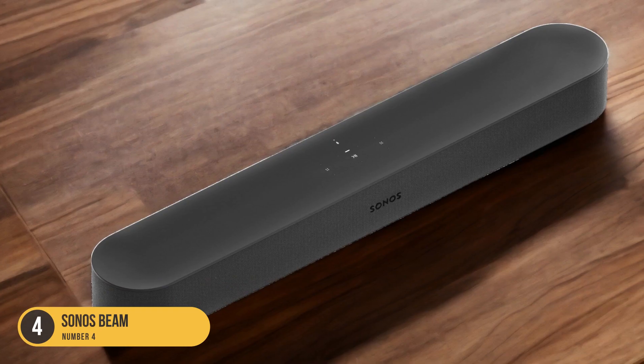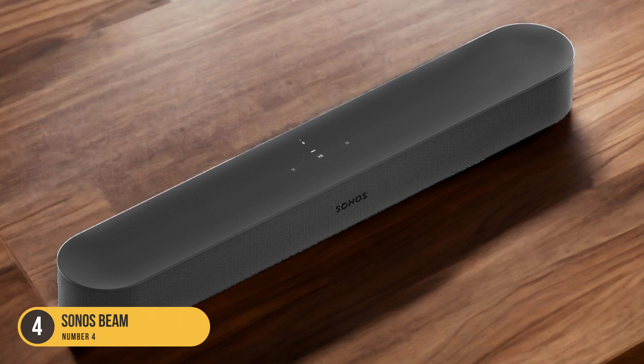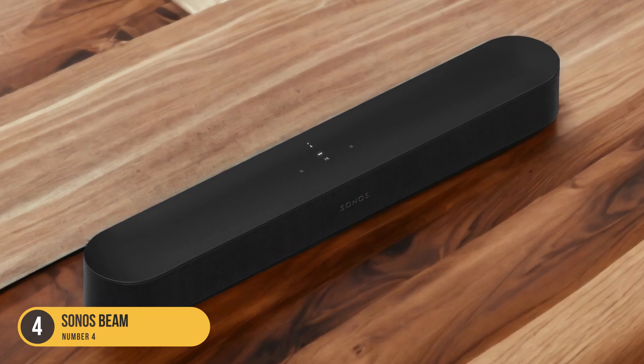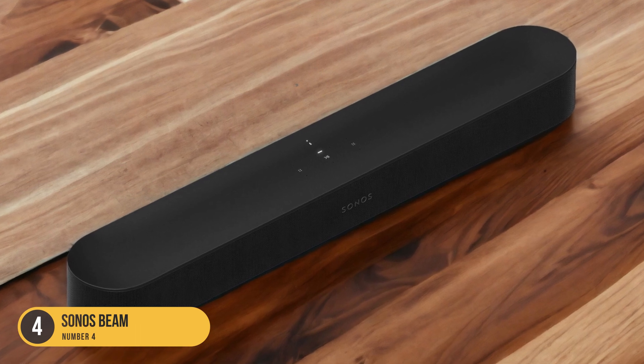The Sonos Beam is a great choice for LG TVs due to its compatibility and overall performance. It offers a compelling combination of versatility, high-quality sound, and user-friendly features.